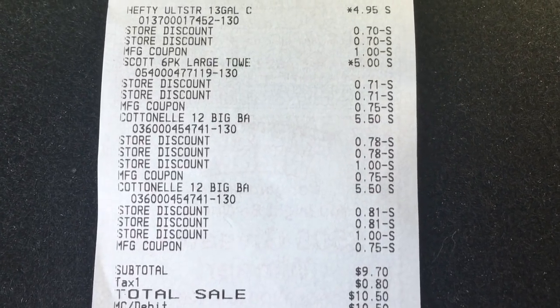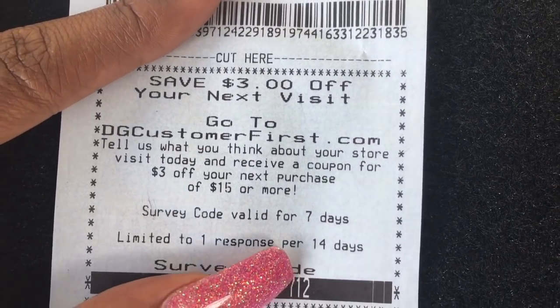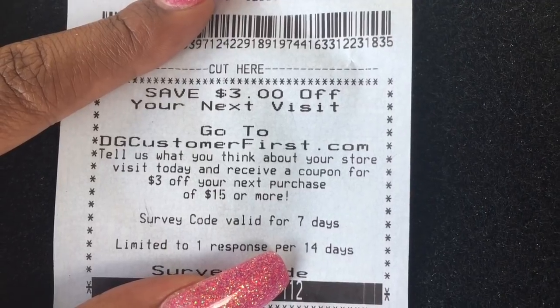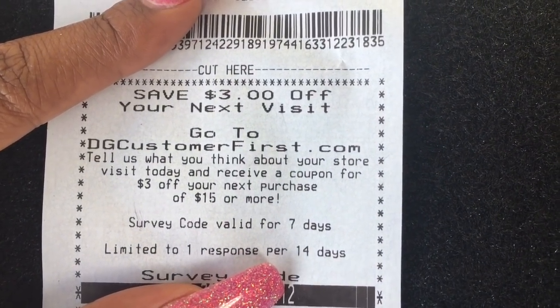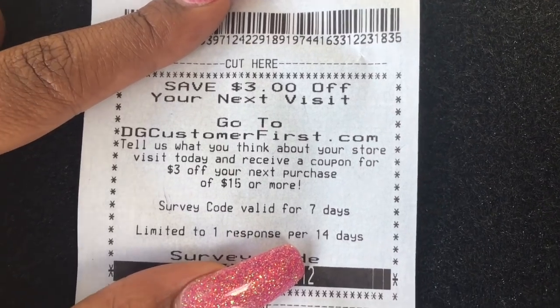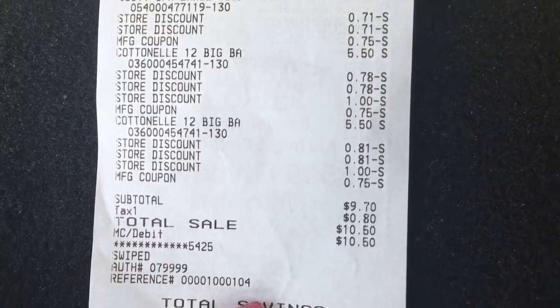It is that simple, believe it or not! I'm about to use this $3 off $15 survey coupon again with my other email. It says limit to one response per 14 days, so I'm going to use my other email and do it again. Sorry, I'm outside doing this in the back of my Jeep.